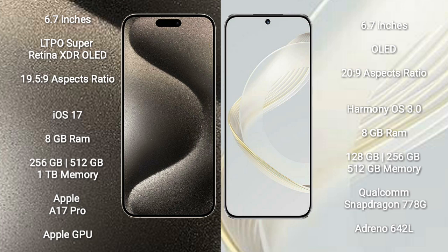iPhone 15 Pro Max comes with 8GB RAM and 256GB, 512GB, or 1TB internal storage. It features an Apple A17 Bionic processor and Apple GPU.